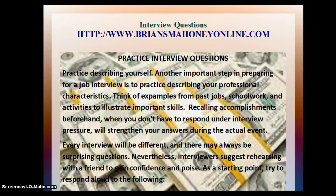Practice interview questions. An important step in preparing for a job interview is to practice describing your professional characteristics. Think of examples from past jobs, school work, and activities to illustrate important skills. Recalling accomplishments beforehand, when you don't have to respond under interview pressure, will strengthen your answers during the actual event. Every interview will be different and there will always be surprising questions. Nevertheless, interviewers suggest rehearsing with a friend to gain confidence and poise as a starting point, to try to respond aloud to the following questions.